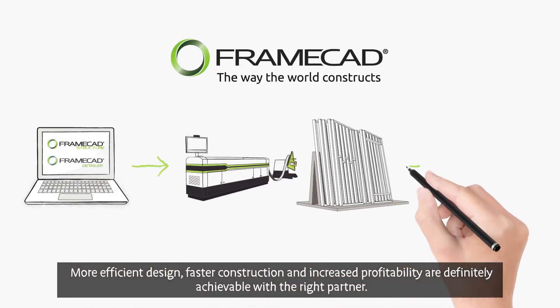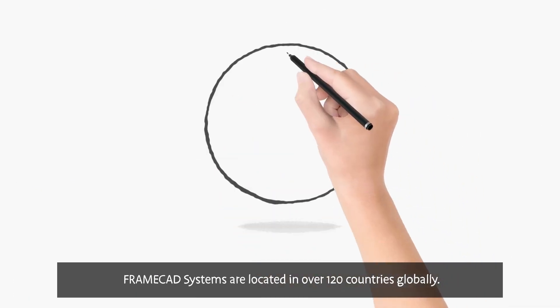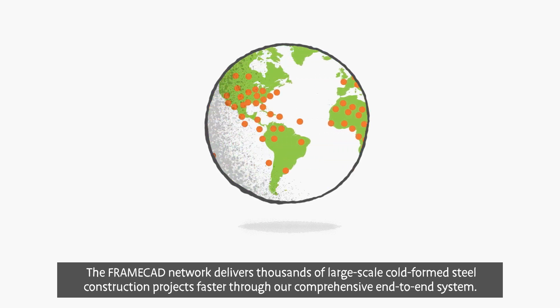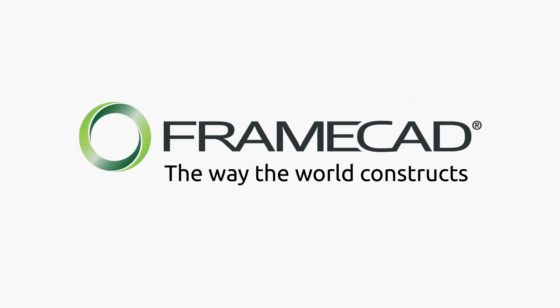More efficient design, faster construction, and increased profitability are definitely achievable with the right partner. At FrameCAD, we combine technological innovation with a proven manufacturing system to help you realize both your project and business goals. FrameCAD systems are located in over 120 countries globally. The FrameCAD network delivers thousands of large-scale, cold-formed steel construction projects faster through our comprehensive end-to-end system. The FrameCAD system — it's the way the world constructs.